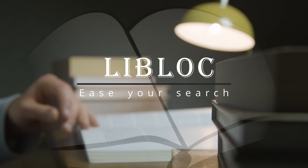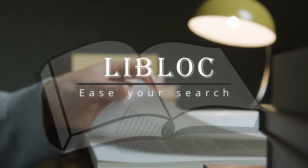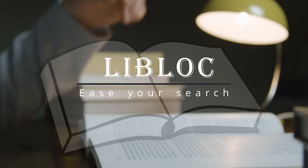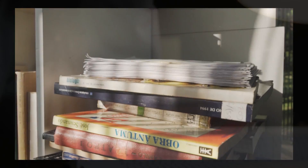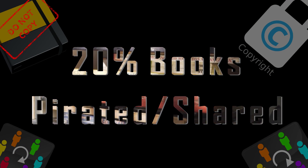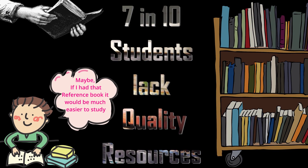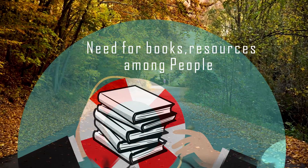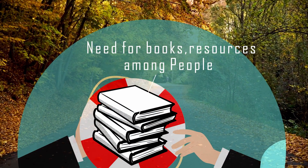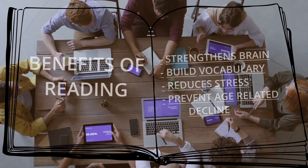Have you ever faced difficulties in accessing a book or an educational resource, or don't have the required money and time to get it? Many of us may have faced this problem in our lives. 20% of books are either pirated or shared without the consent of the author or publisher. Every 7 in 10 students have skipped buying a book due to its cost. Such stats purely indicate that there is a need for books and other resources among the people, as we are all well aware of the benefits that reading and studying brings.